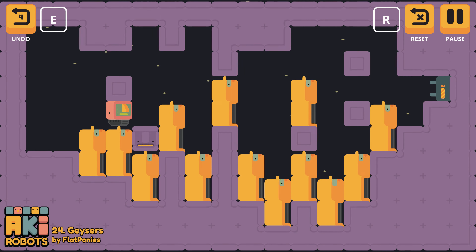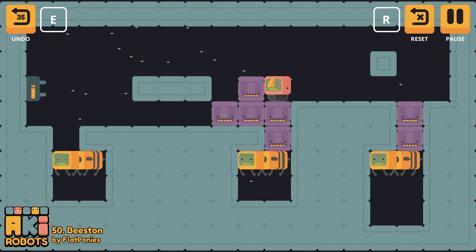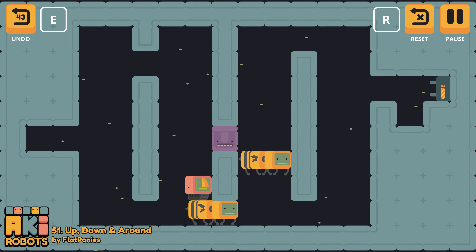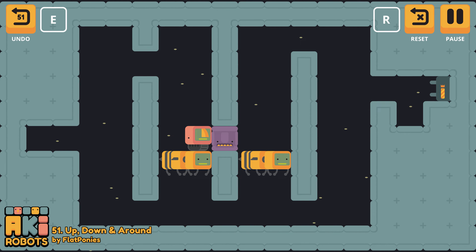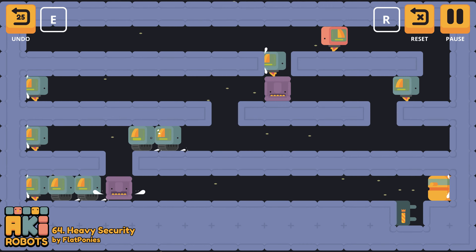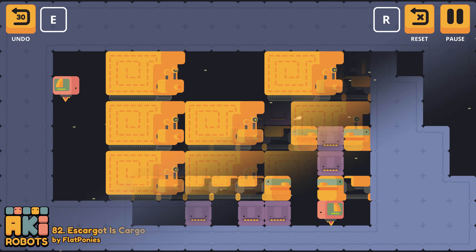Levels in Aki Robots consist of a single screen, and the goal is to get a robot to touch the socket, which acts as a goal. Movement is bound to WASD or the arrow keys depending on your preference. The twist of the game is that all robots are moved at the same time, which leads to some creative puzzle solving in later levels, and this is where Aki Robots really shines. There are 100 levels in total, split across 7 worlds. Each world introduces new mechanics, which gives the player enough time to learn how to use something new, get used to it, have it used in creative ways, and then move on to a new mechanic before it gets too boring.